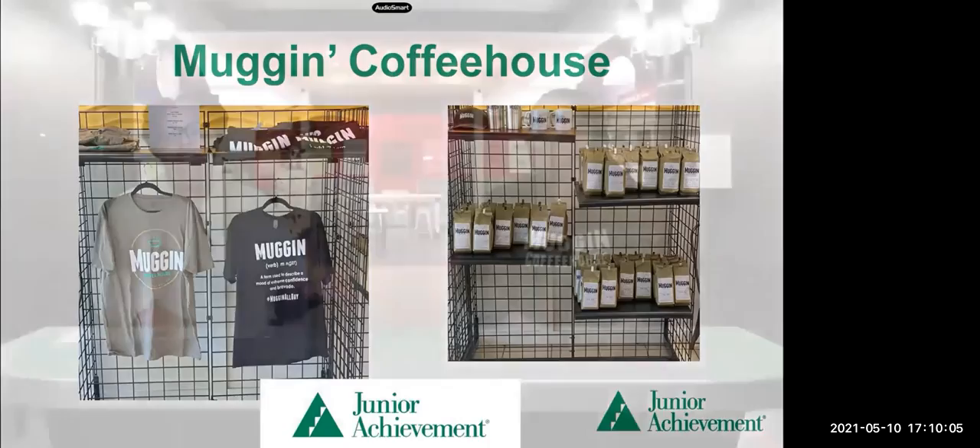We've talked about your community because you have people who live in the community working in your store. What are some other ways your community benefits from Muggin Coffeehouse? We are very active in the community — we often give back. We have started a scholarship fund for high schoolers. We are also helping people get registered to vote and encouraging people to vote. And they're also employing people from the community — people that live within a few miles of the shop are able to work there and earn a living. You are a big part of your community, and that's important — not only to provide a service and a good, but also to serve your community.